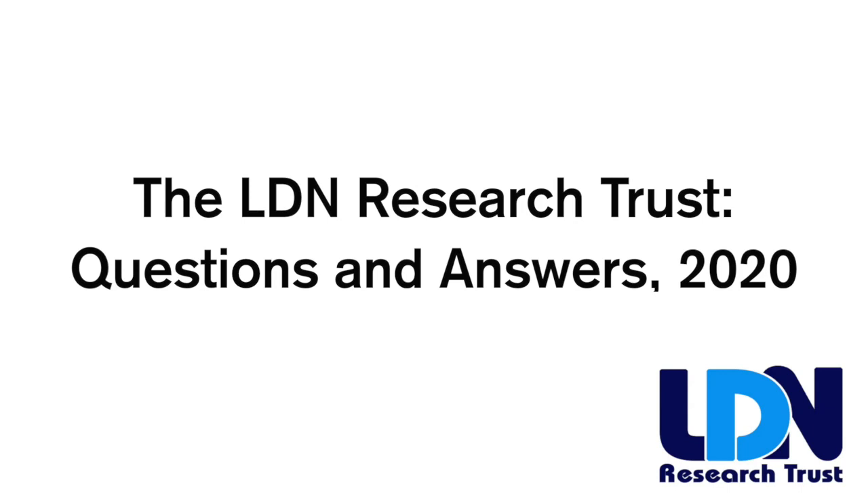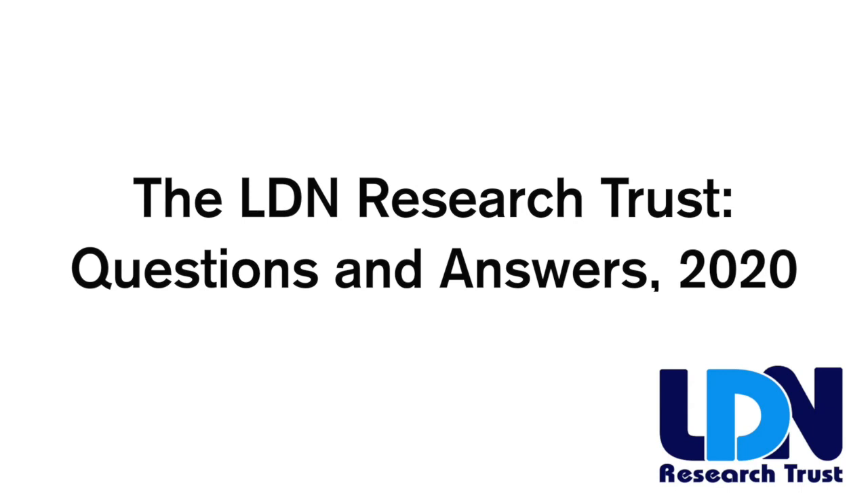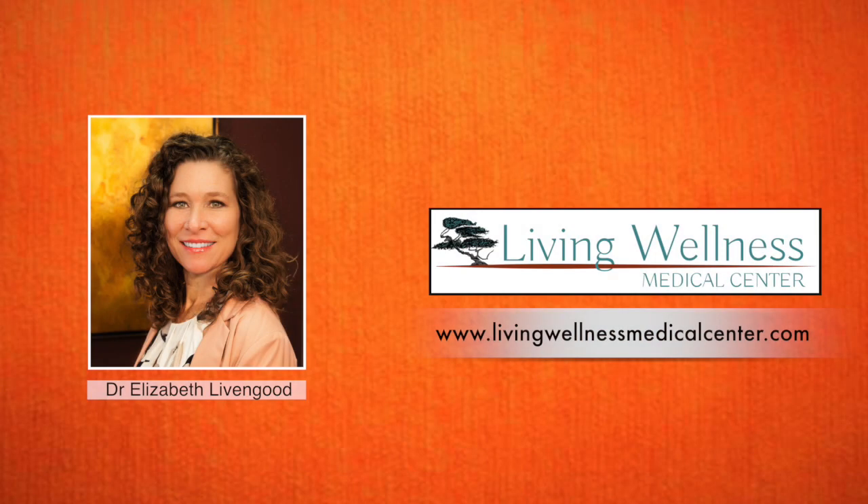Hi, I'm Dr. Livingood, practicing in Arizona in the United States. All my patients want to know: how do I know if I'm on the right dose of LDN?